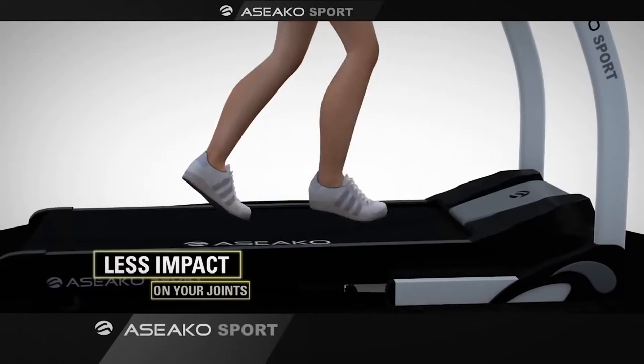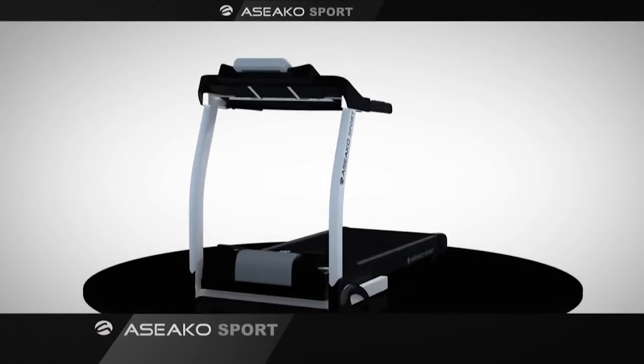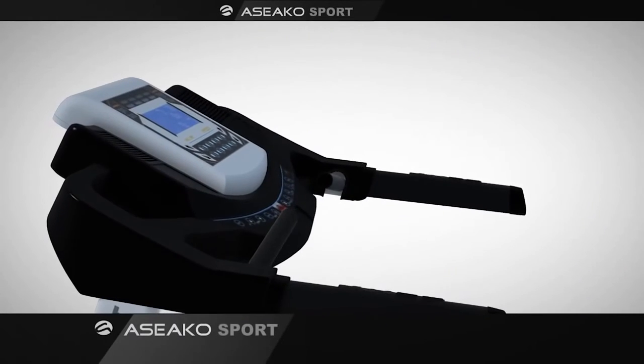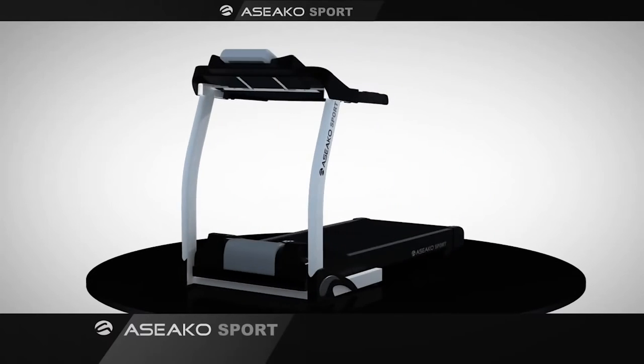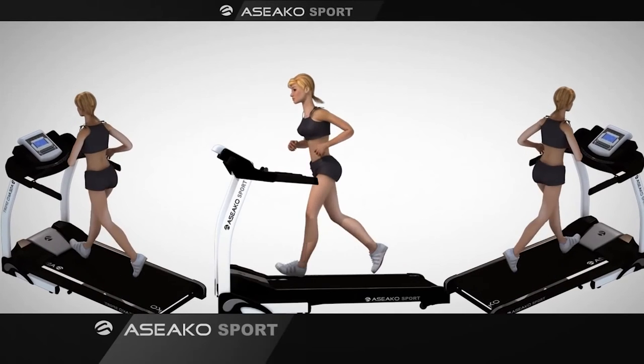Don't let the inconvenience and expense of going to the gym, or the intimidation of working out with others, put you off anymore. Connect your MP3 player and exercise confidently in the comfort and privacy of your own home as your favorite music pours out from the treadmill's built-in hi-fi speakers. Buy the newest Seco Sport Power Incline Professional Treadmill today for your ultimate fat burning workout.